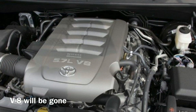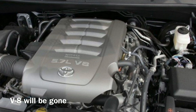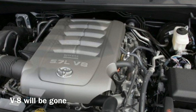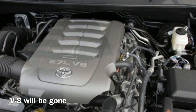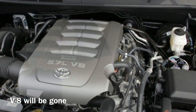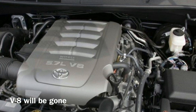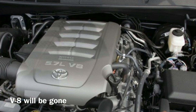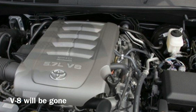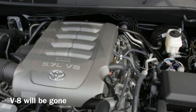I do not believe Toyota will carry over the V8 engine onto the new truck. I am almost certain that the V8 will be replaced by a twin-turbo 3.5L V6 engine borrowed from the Lexus lineup. The logic is simple: the V8 engine is currently produced at an Alabama factory in the US, and that factory has already announced it will stop producing the V8 engine in about two years. So there's no way the V8 can be carried over, because there will be no factory in the US producing that engine.